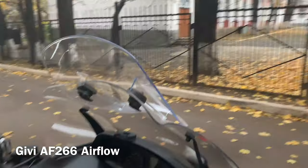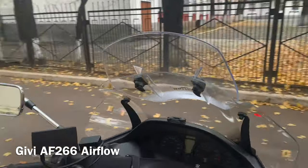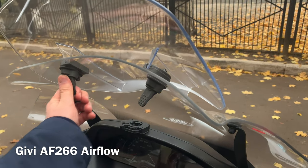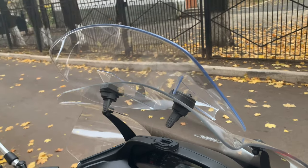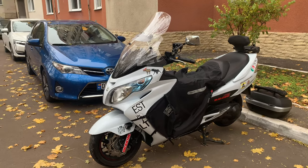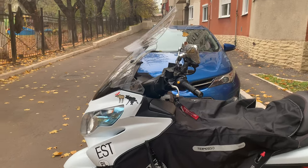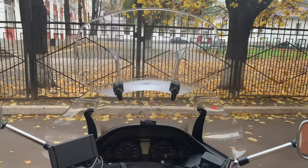The screen can be adjusted without any additional tools, simply by releasing two levers and moving the spoiler by hand. I mostly ride with the screen in the lower position. I use the highest position of the screen only on highways and to protect my passenger from strong front winds.